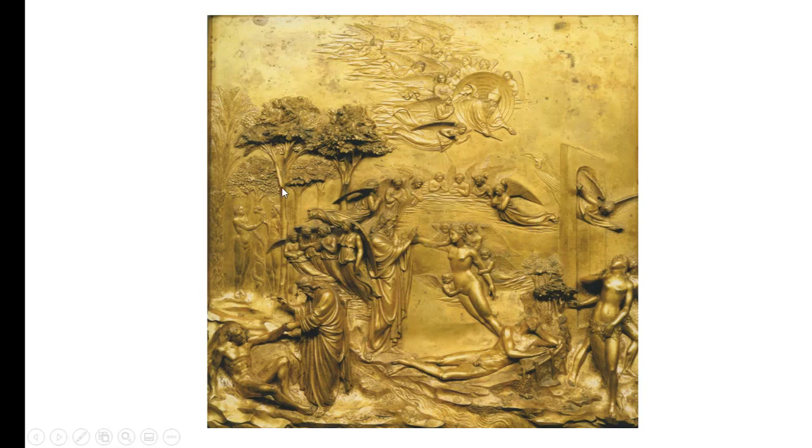Over here you have the temptation story: Eve, the apple, the serpent, Adam. Then all hell breaks loose — God says, first sin, you've got to get out. No longer is it going to be lovely like this. He creates a portal or door to throw Adam and Eve out. Eve looks up in despair, realizing sin, and tries to modestly cover herself up. An angel is kicking her out the door. There you have it.